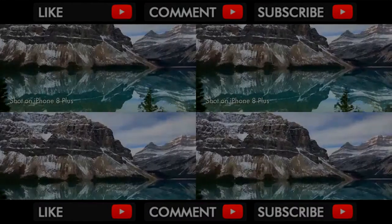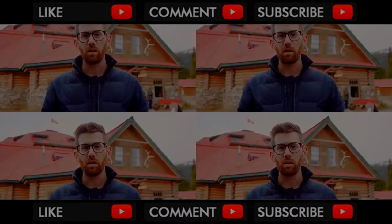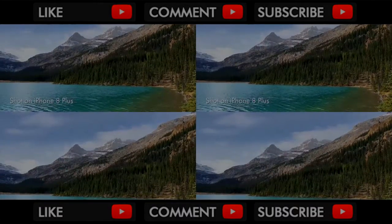To test the iPhone 8 Plus, we brought it to beautiful Bow Falls, which is basically our backyard in Calgary. It's got beautiful blue water, mountains — it's got everything we need to test the new camera.